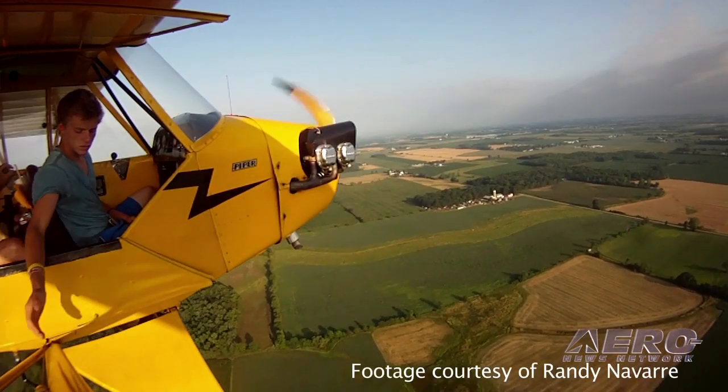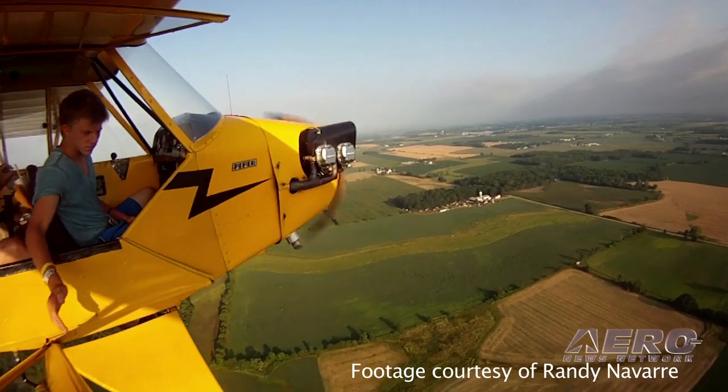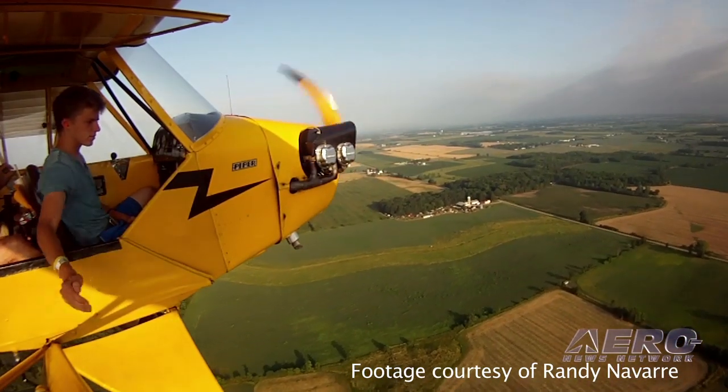One of the most incredible mornings I think I've ever seen in an airplane. It was just beautiful, it was really nice. The Cubs all lined up when the sun came up, took off on the grass runway, flew into Oshkosh. Couldn't be better.